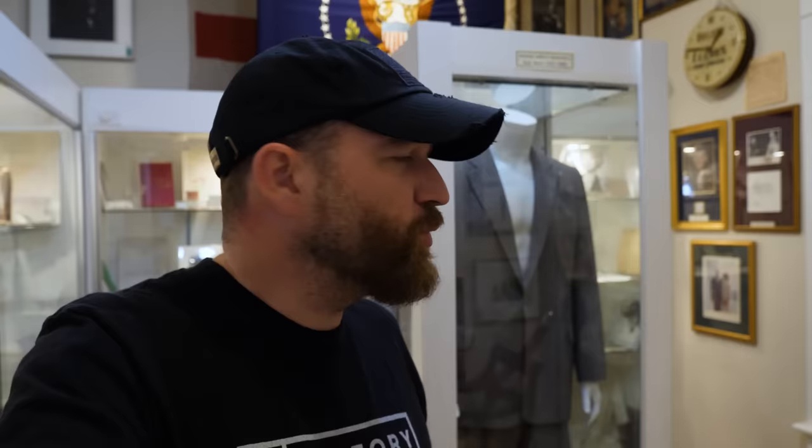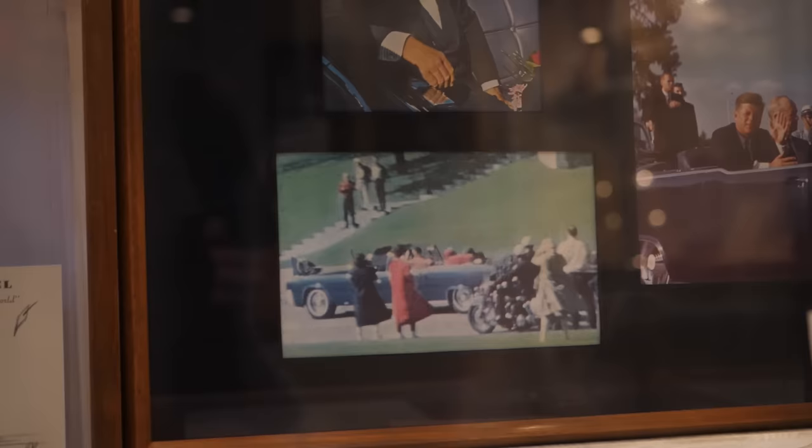As we have said several times before, artifacts are physical markers that connect us to our history. This is certainly an artifact that connects us to really one of the most tragic and dark days in American history. But for those of us who weren't there and didn't experience it for ourselves, it makes it just a little bit more real. And you can see it right here at the Gettysburg Museum of History in Gettysburg, Pennsylvania.